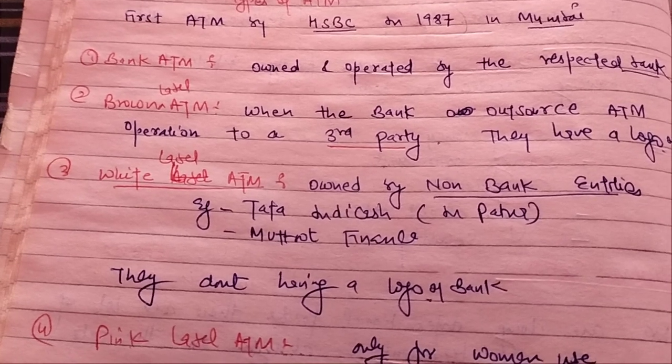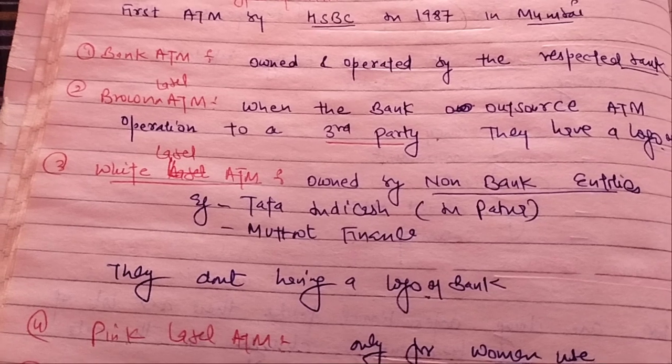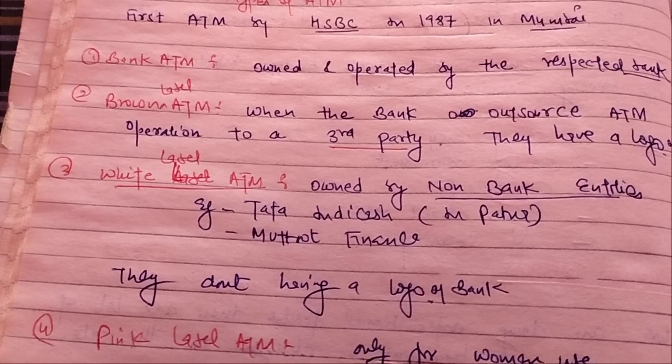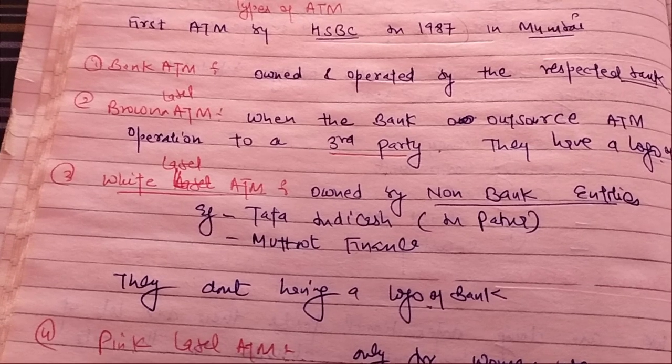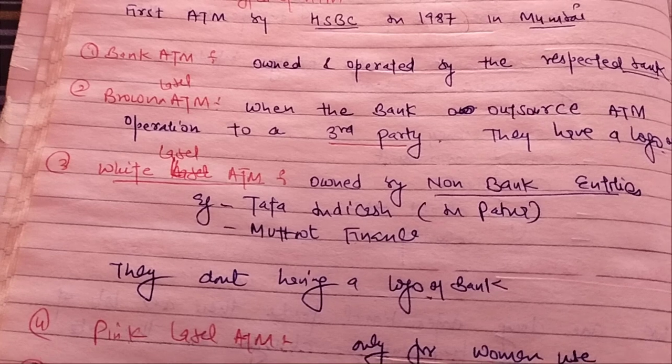The next one is the White Label ATM, which is owned by non-bank entities and they don't have the logo of any bank. Examples include Indicash, which is situated in Puducherry.